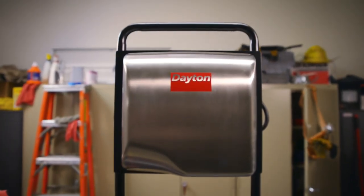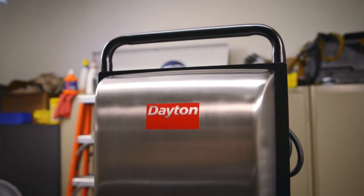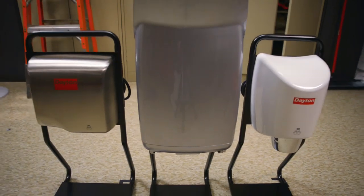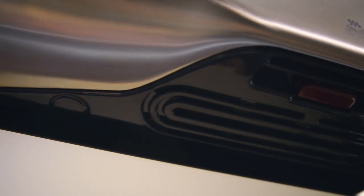This model, along with many others made by Dayton, is ADA — or Americans with Disabilities Act — compliant. Once you're familiar with the different types and specifications of hand dryers, you can decide what's most important to you and what works best for your application and budget.